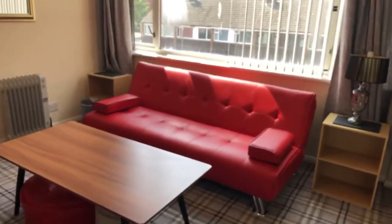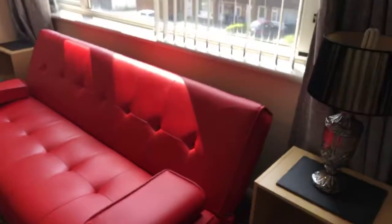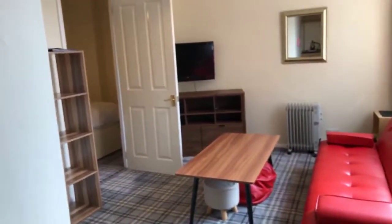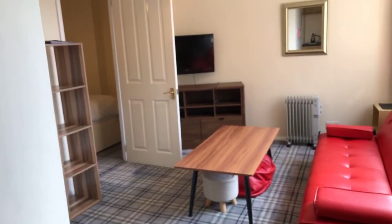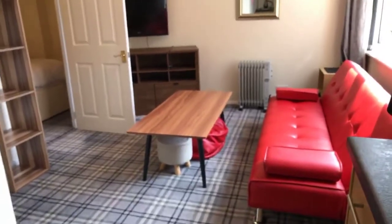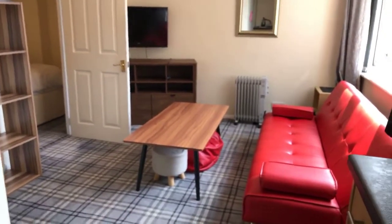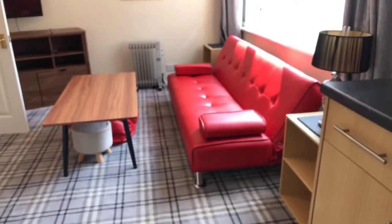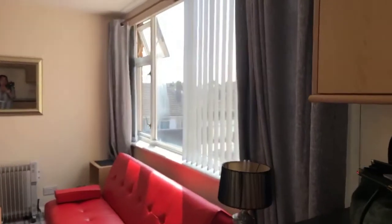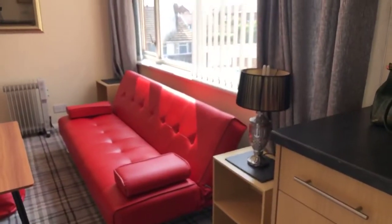Going into the living room area. I'll just stand back into the kitchen so you can see what is included. You've got bookshelves, a TV unit, TV, coffee table, stools — and I believe that is a sofa bed, I think the back flips down. There are also blinds, curtains, and a table lamp.